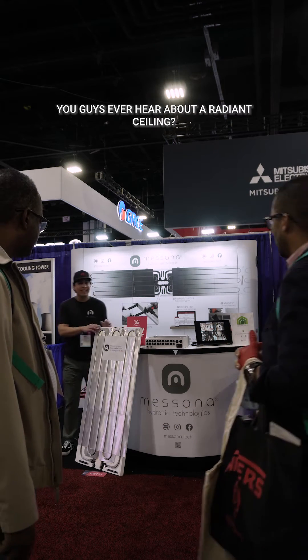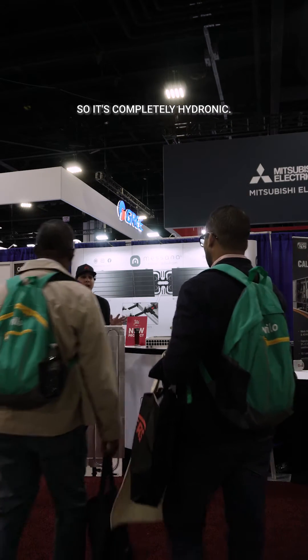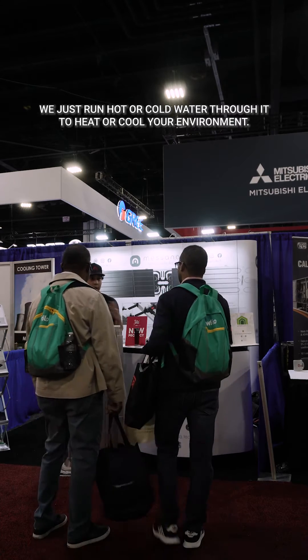How are you guys doing? Did you guys ever hear about a radiant ceiling? So it's completely hydronic — we just run hot or cold water through it to heat or cool your environment.